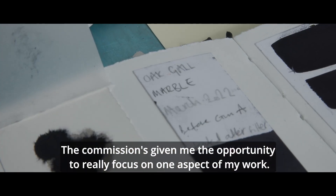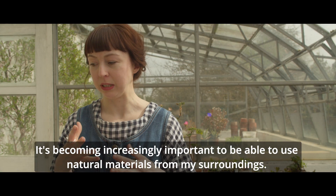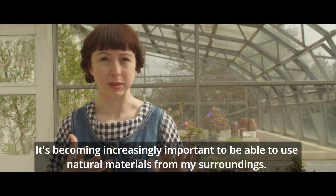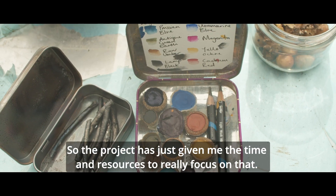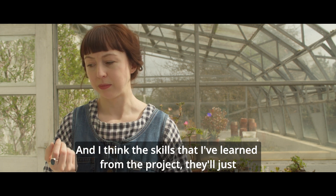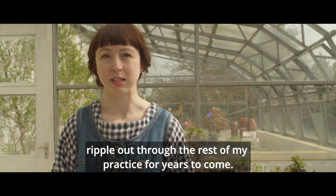The commission's given me the opportunity to really focus on one aspect of my work. It's becoming increasingly important to be able to use natural materials from my surroundings, and the project has given me the time and resources to really focus on that. The skills that I've learnt from the project will just ripple out through the rest of my practice for years to come.